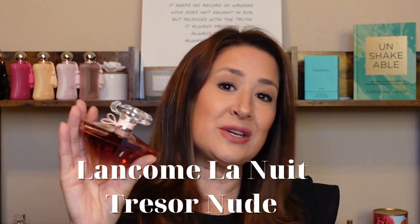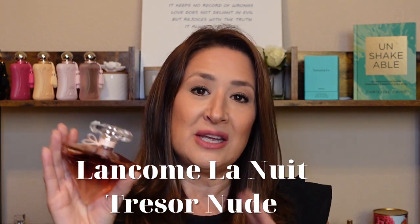The first one I have for you is one of my favorite fragrances by Lancôme. This is La Nuit Tresor Nude. She is vanillic, coconutty, and she is creamy. She is soft. She is delicate. And she just brings about comfort and joy throughout your day. She's not heavy. She's not cloying. And she's going to give you that perfect elegance, that perfect air of presence, of femininity, and grace. This is La Nuit Tresor Nude.